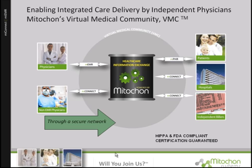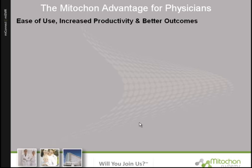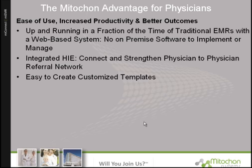The Mitocon System connects physicians, non-EMR physicians, patients, hospitals, and independent billers all through a secure network. The system is easy to use, increases productivity, and betters your outcomes. You're up and running in a fraction of the time of traditional EMRs with a web-based system — no on-premise software to implement or manage. With the integrated HIE, you can connect and strengthen your physician-to-physician referral network and create easy-to-use customized templates.